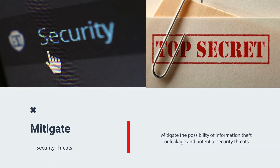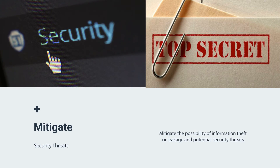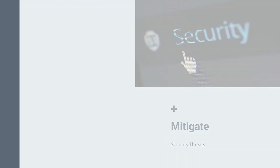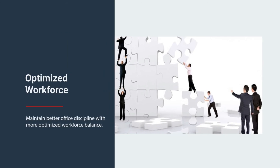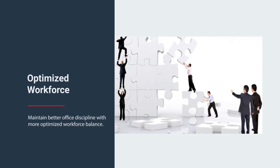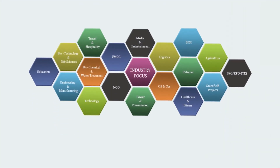With Tipsoi-e-Kush, you will be able to mitigate the possibility of any unauthorized information theft or leakage and potential security threats. Tipsoi-e-Kush ensures a more optimized and balanced workforce, giving you the central access control and monitoring facility from anywhere, anytime.